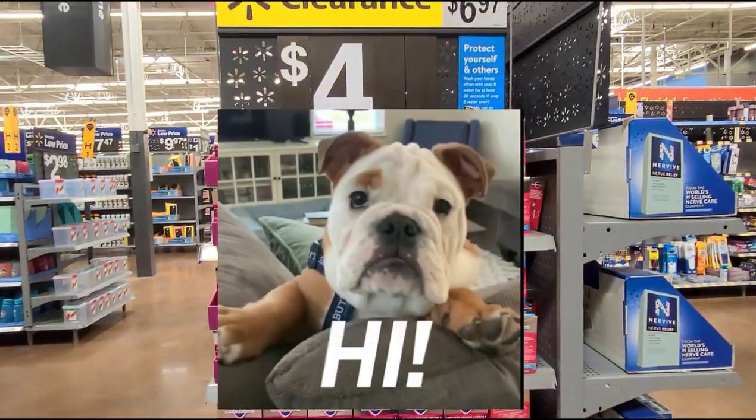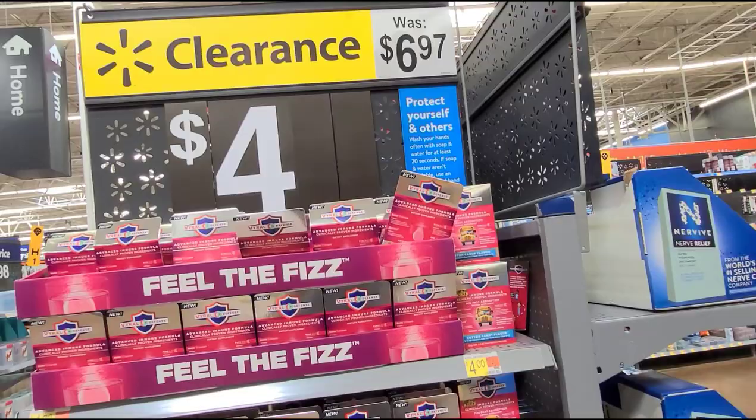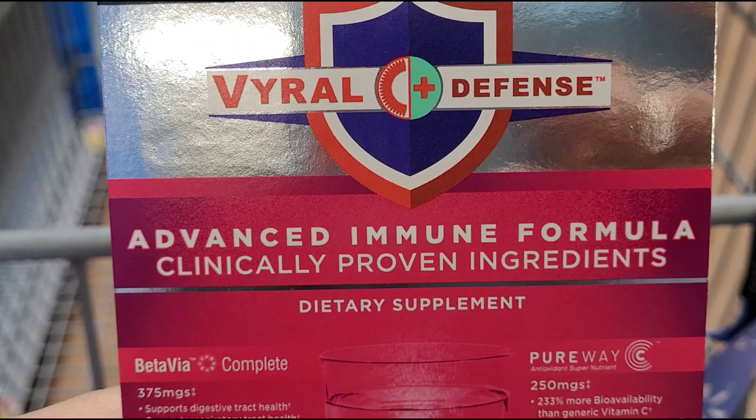Hi guys, welcome back to another video. Hopefully everyone is doing well. I'm here at Walmart and the first thing I saw is this clearance sign — it was $6.97, now they have it for four dollars. It's an advanced immune formula.